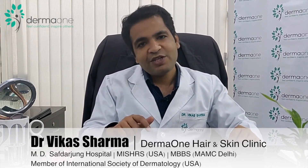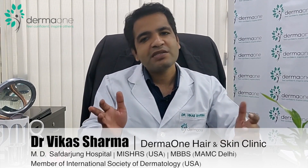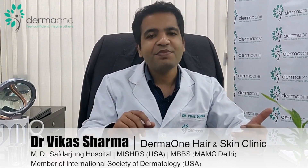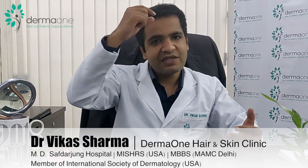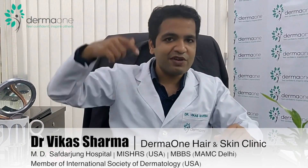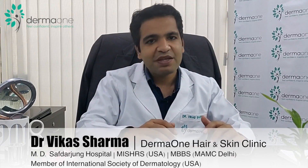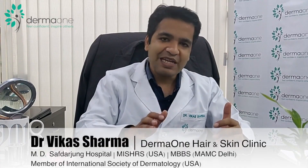The distribution of follicular units is important. Follicular units contain 1, 2, or 3 hairs depending on where they are extracted from. Single-hair follicular units should be placed in the front, 2-hair units in the mid zone, and 3-hair units in the central area. This gives the best density and a natural appearance.